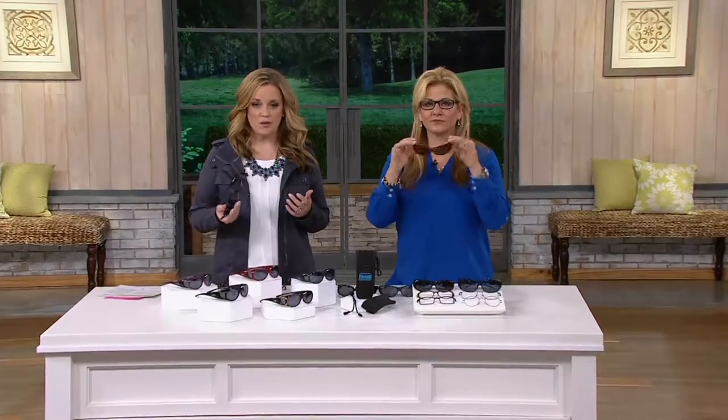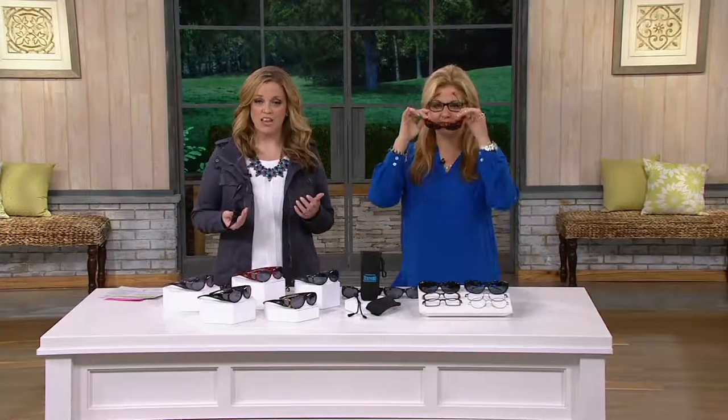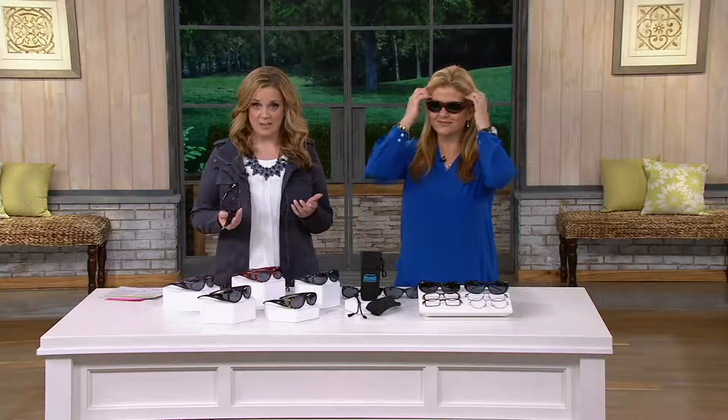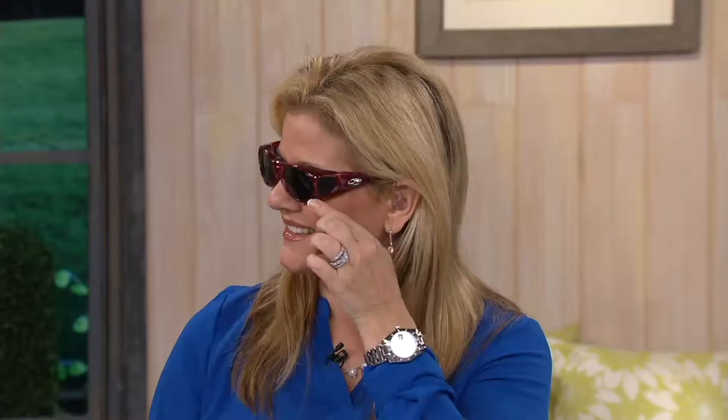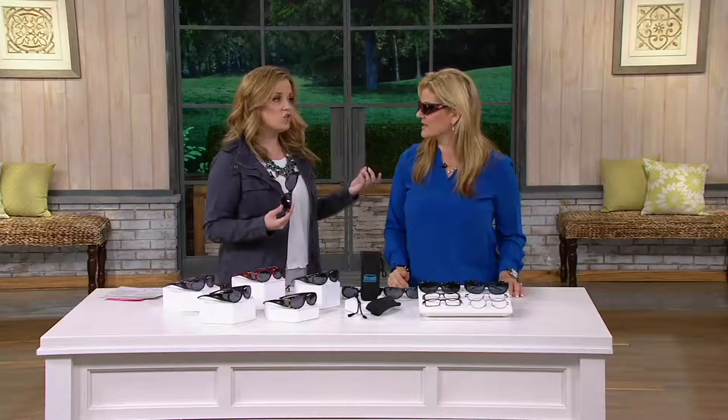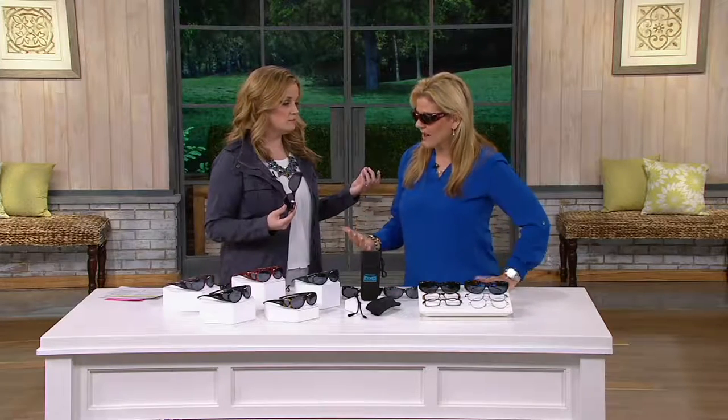And it's a sale price — two easy payments of eighteen dollars and twelve cents, thanks to the patio, garden, and home event happening today. When you think about all the yard work people are doing outside, or driving, those polarized lenses make a huge difference.